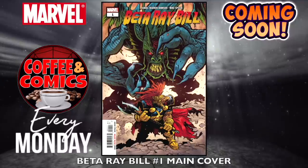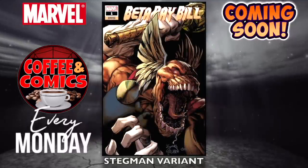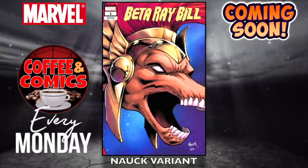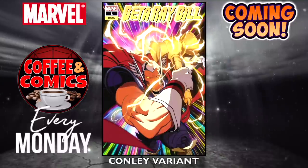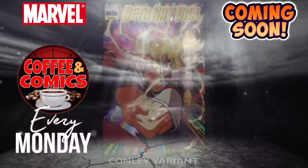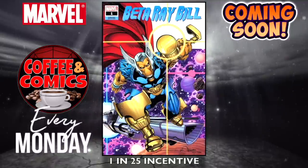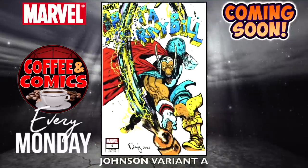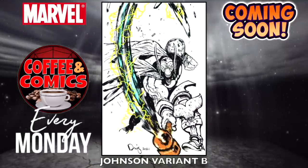Beta Ray Bill, number one, the main cover. The Stegman variant — a lot of people like Beta Ray Bill. The Stegman 1-in-100 sketch variant, that's kind of nice. The Knock Head variant, the Conley variant, the Stormbreakers variant, the 1-in-25 incentive, Johnson variant A — nice — and Johnson variant B.